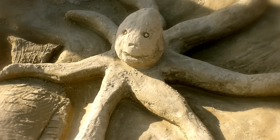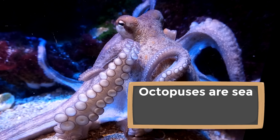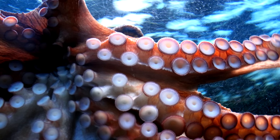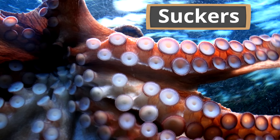Octopuses are sea creatures with soft bodies and eight arms. One of the coolest things about the arms of an octopus is what covers the bottom of them — suction cups, most commonly called suckers. They are really powerful. Without suckers an octopus wouldn't survive. Two big ways they use their suckers are for moving around and catching things to eat.